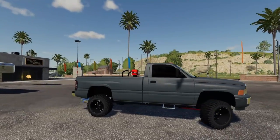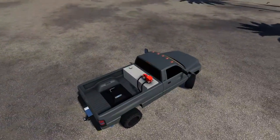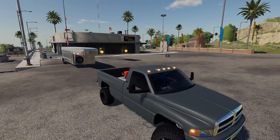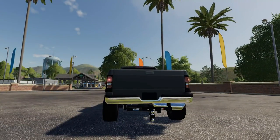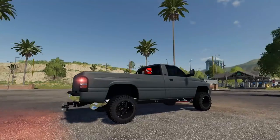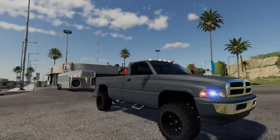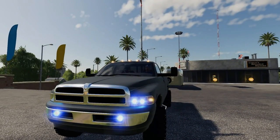This truck also has a lot of the same features as the Ford F-350 — we got the hitch, we got the transfer tank. We can also turn on the running lights. You can see the lights in the front, lights on top, lights in the back. Turn signals do work, hazards work — very nice. And we got HID headlights, high beams, and fog lights as well. Those are pretty nice.